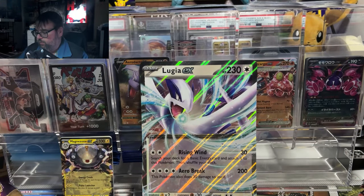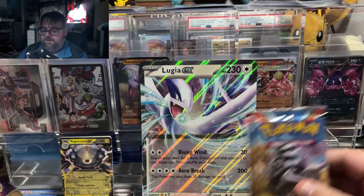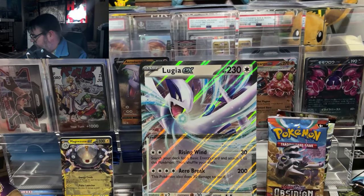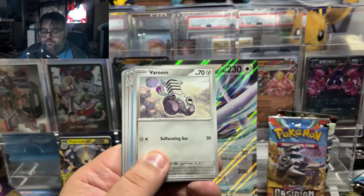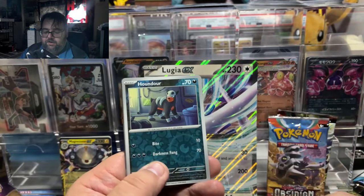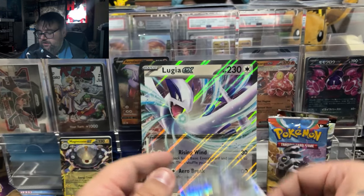Out of all the sets I'm opening today, I'm saving Paradox Rift for last, because if I get a big hit I want it to be from Paradox. Paradox Rift is the set I have the least from — I didn't open it on release because I was doing my student teaching program and wasn't getting paid. So if I get any hits, I want them to be Paradox Rift.